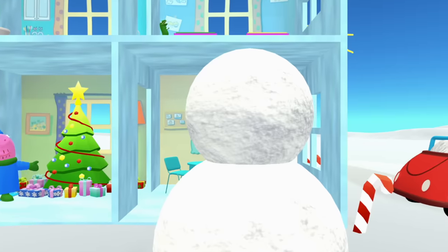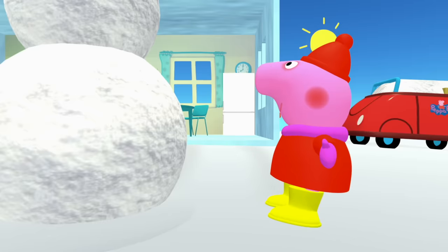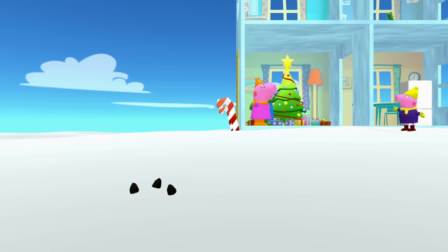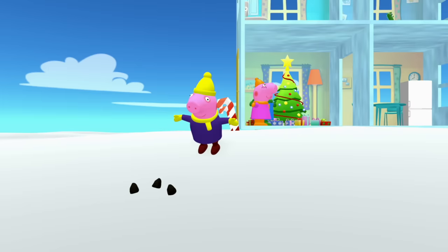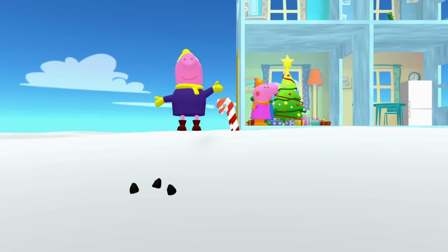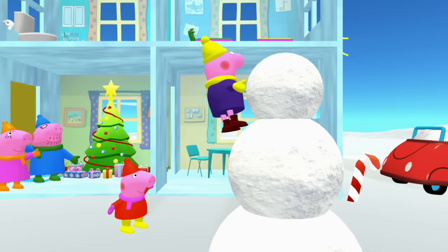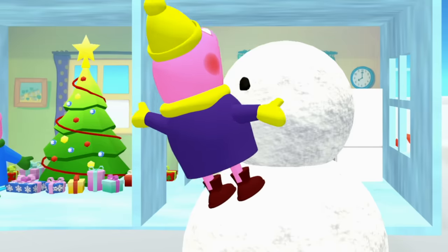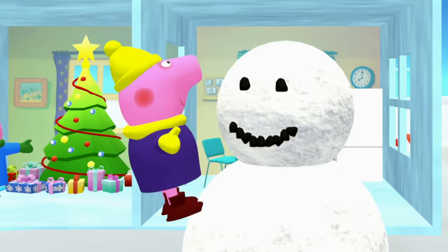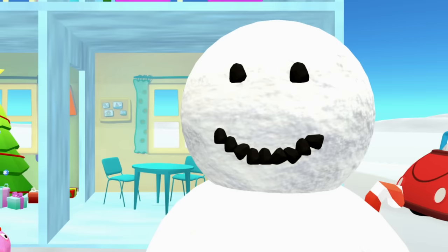But what else does a snowman need? Oh Peppa, I know — a face. We need to give this snowman a face. Look George, there's some rocks in the snow over here. Those three rocks can help us make a face for the snowman. George is going to climb up the snowman. Here's the right eye, here's the left eye, and here's his mouth. Oh George, that looks great. That's a really nice smile, George.